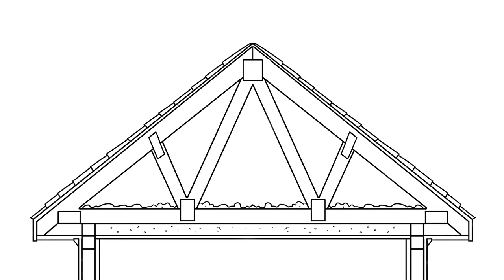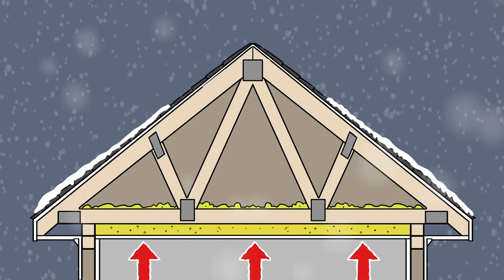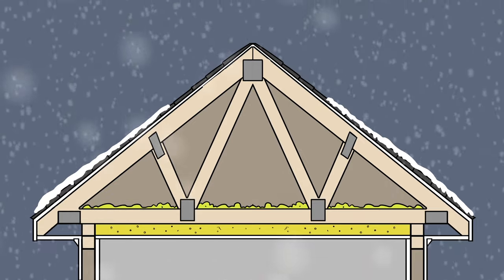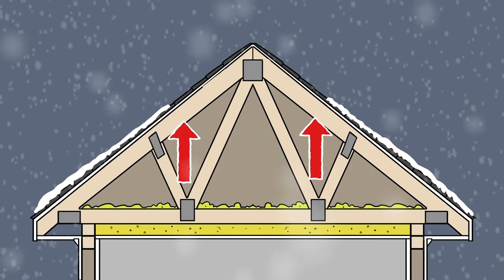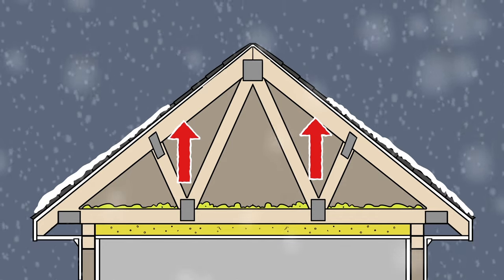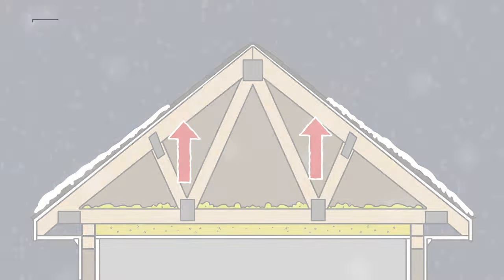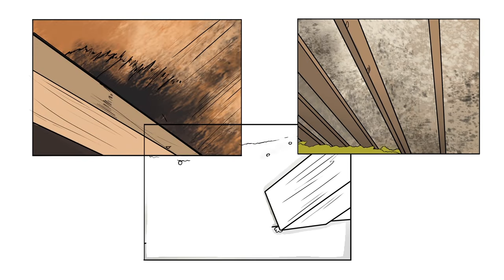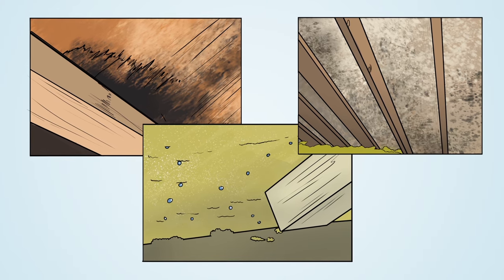In the winter, moist warm air created by appliances, heating, cooking, showering, and other activities in the living space can rise into the attic. Without a continuous flow of outside air, trapped water vapor and interior-generated moisture cannot escape. This moisture can lead to wood rot, mold, mildew, and wet insulation. In addition, trapped warm air can condense on the underside of the cooler roof deck, resulting in further moisture issues.